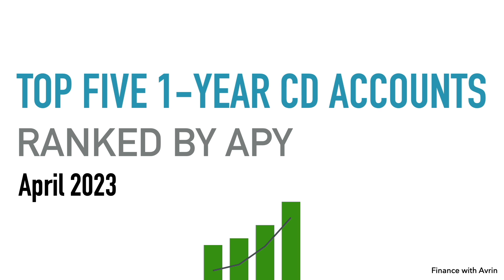Now, most of the CDs in this video are 12 months or one year. There are a couple that are a little less and a little more, and I decided to include them because they're only off by a month or so. Sometimes financial institutions do special promotions with CDs where it's a 10-month, 11-month, or 13-month term instead of exactly one year.